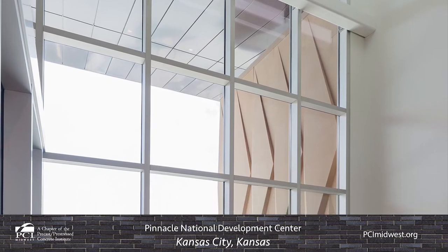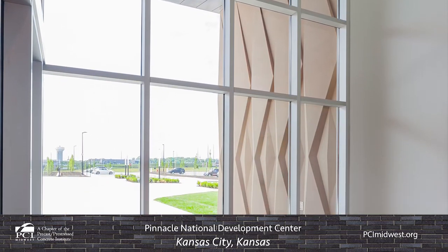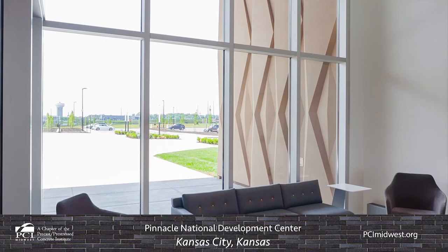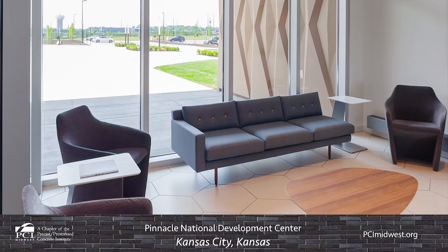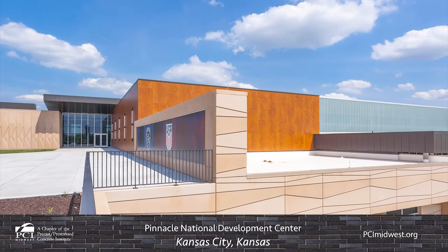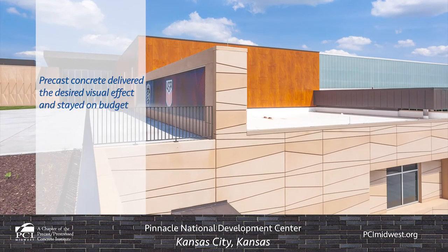The design was finalized after an extensive mock-up process in which the project team filmed the sample panel for a full day, enabling the project team to visualize how sun and shadows would affect the look of the protrusions in the precast concrete panel design throughout the course of the day.